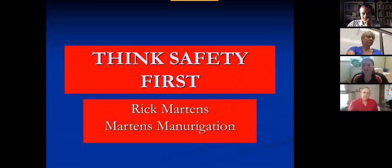Welcome everyone to the seminar. My presentation is to think safety first. I've been applying the NERD commercially for over 30 years and I've done a lot of things. I've done it safely and I've done it unsafe. So it can be what we make out of it.